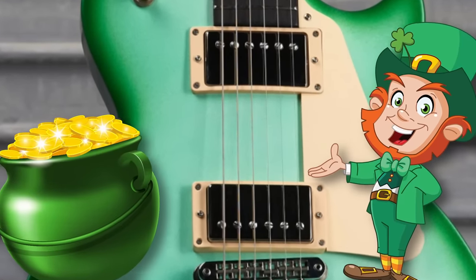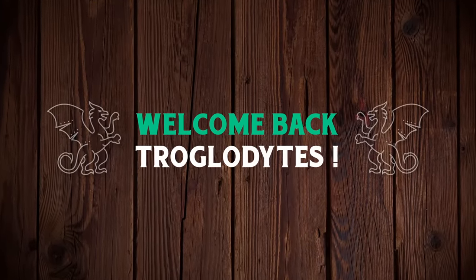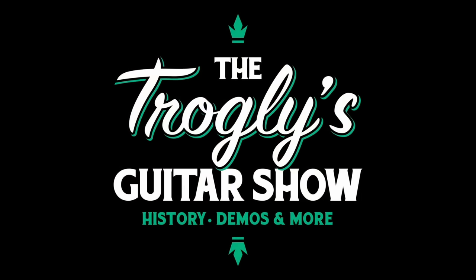The demo shop goes Irish. Welcome back, Troglydites, to your Daily Dose of guitar information, the Trogly's Guitar Show.